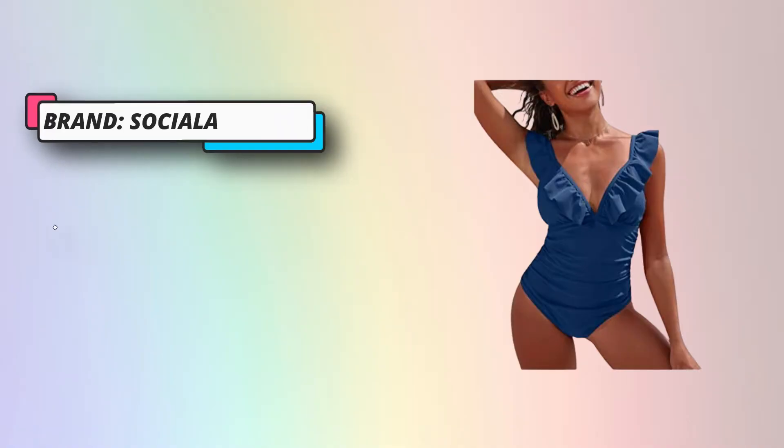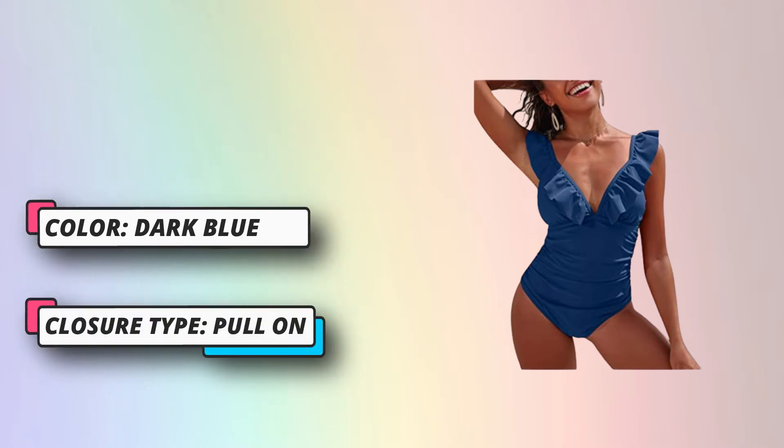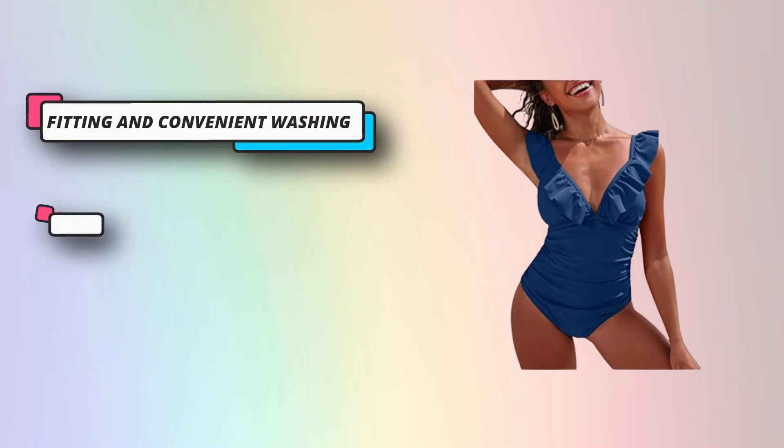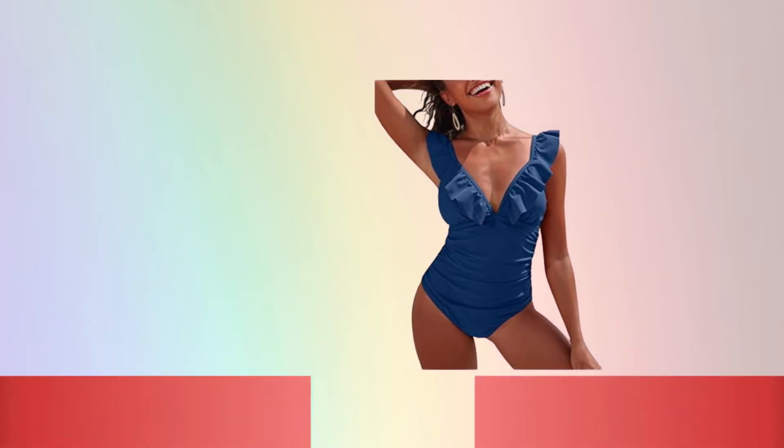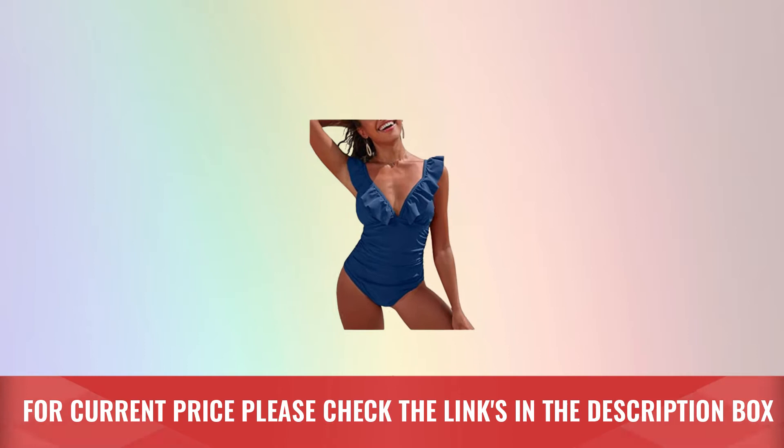Sasiala is an internationally well-known online retailer specializing in providing ladies with fashion one-piece monokini swimsuits. They have a professional design team, and making customers feel comfortable, confident, and charming is the goal their team pursues. For current price, please check the links in the description box.